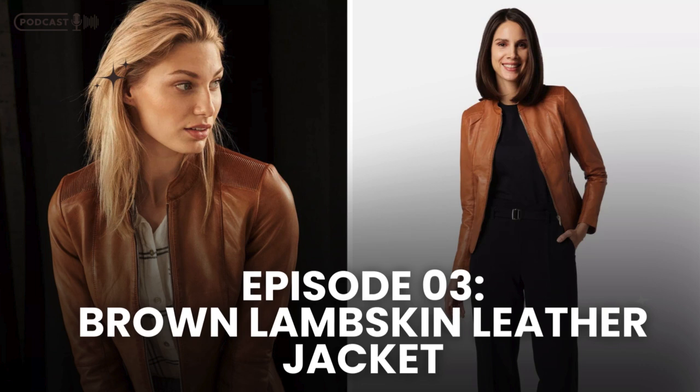For a laid-back look, pair this jacket with your favorite jeans and a crisp white t-shirt. The brown color complements denim beautifully, creating a casual yet polished ensemble. If you're heading to a more formal event, throw it over a dress or pair it with tailored trousers and a blouse. The tailored cut of the jacket ensures a flattering fit, adding a touch of elegance to any outfit.